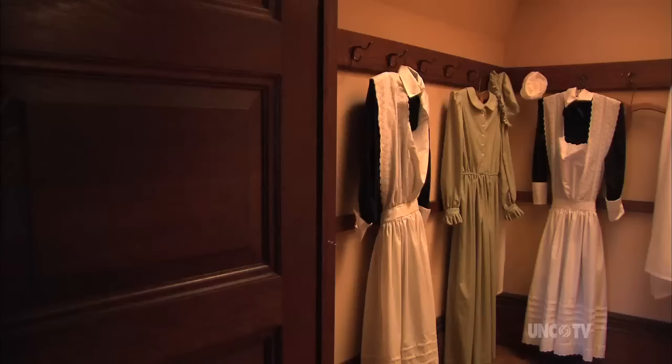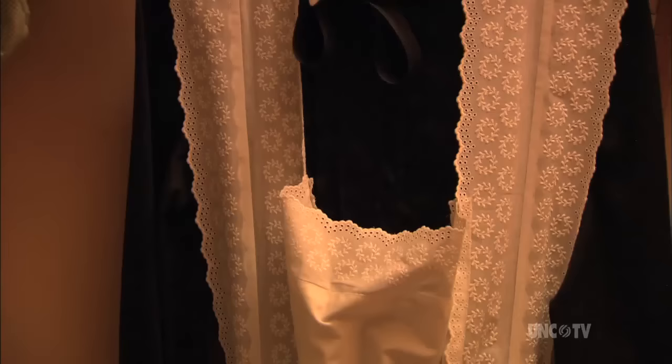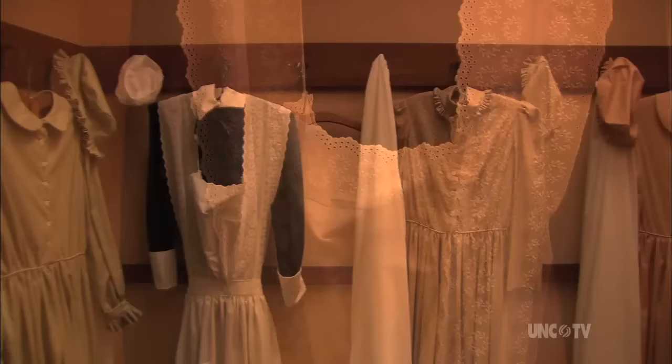The other closet at the far end of the hallway was a uniform closet. It was the housekeeper's duty to gather all of the dirty uniforms and then send them out to be laundered. They were brought back and hung, and then the maids could come get their uniforms.